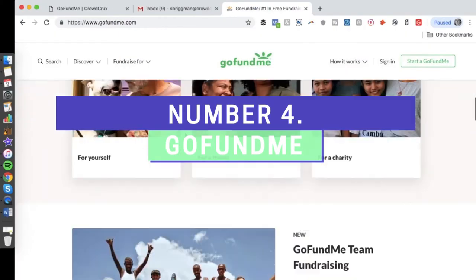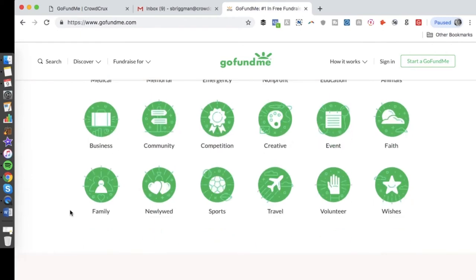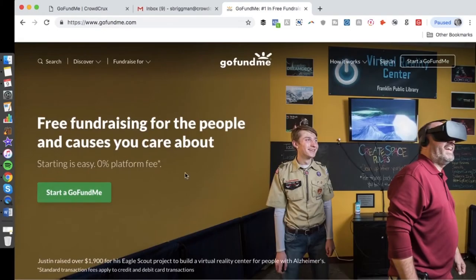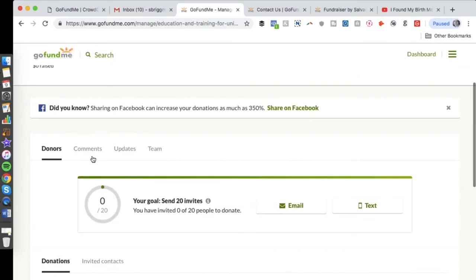Number 4: GoFundMe. GoFundMe is an internationally recognized crowdfunding platform for helping people around the world put their money toward charities and causes that matter to them. Although GoFundMe isn't the right crowdfunding site for every type of startup, if you're in the business of helping people or animals who need assistance due to medical conditions, emergencies, or other disadvantages, it's worth considering.